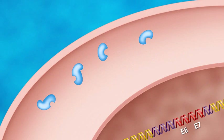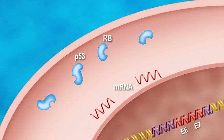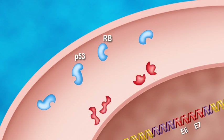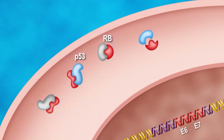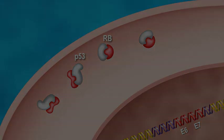The tumor suppressor genes P53 and RB exist as proteins in the cytoplasm. When the E6–E7 mRNA is made following the deletion of E2, they are made into proteins which bind to P53 and RB and inactivate their tumor suppressor functions. Cellular transformation ensues, leading in many cases to cervical cancer.